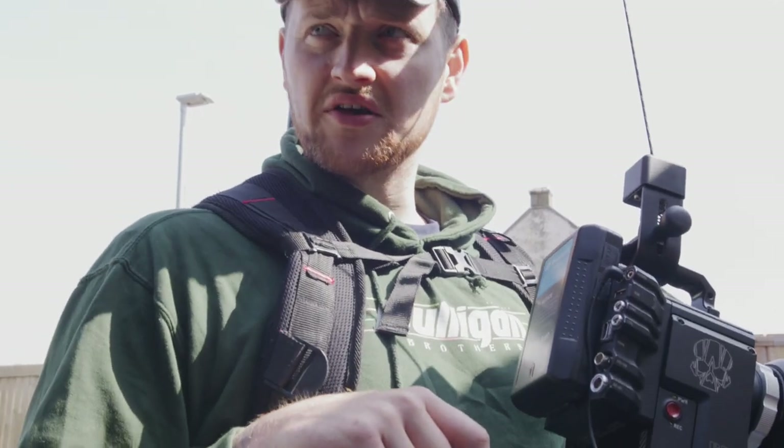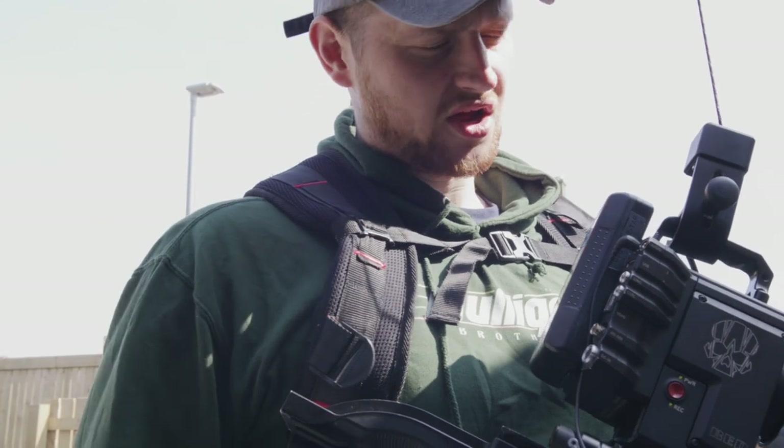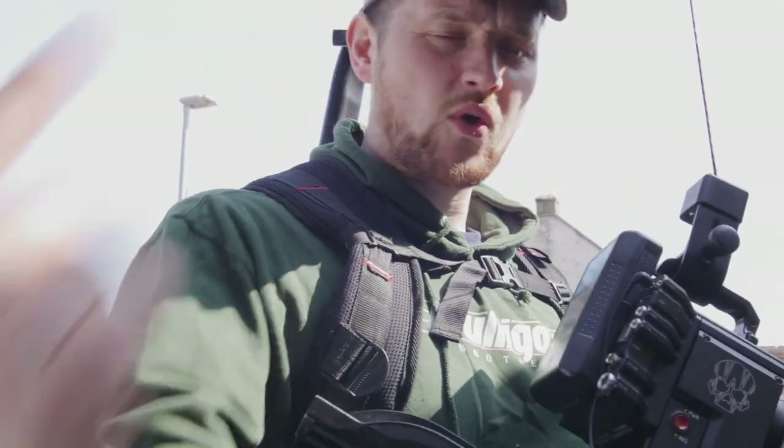Alright guys, we are going to finish off shooting. William needs to take his camera now and start shooting again. We'll see you at the warehouse.